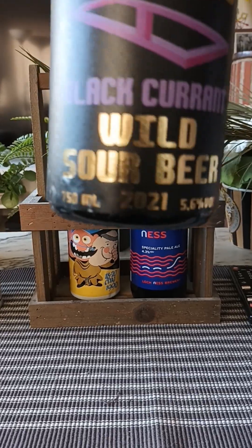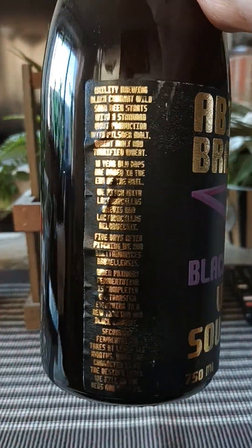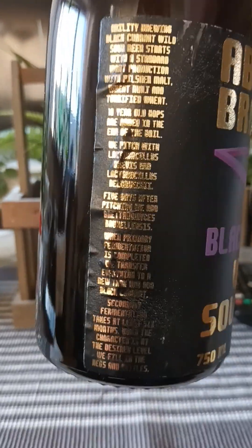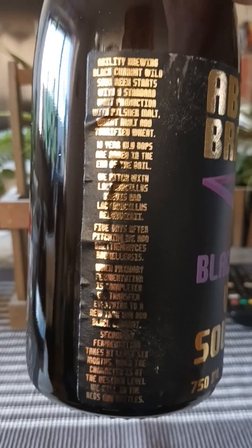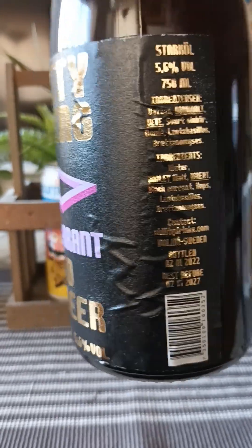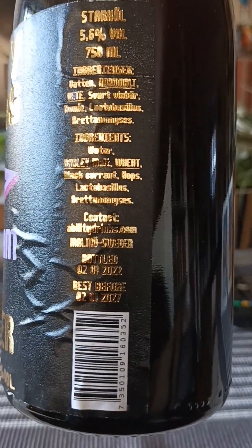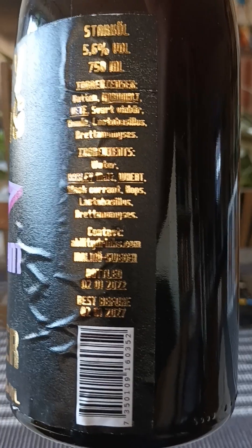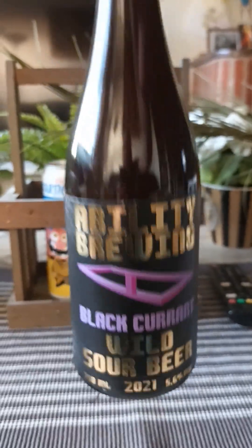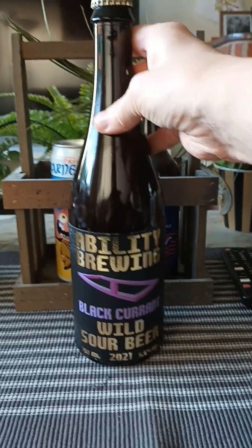There you can see it — 5.6%, big 750ml bottle. Here's a big description of how the beer is made, but it's really hard to see on the label. Basically 5.6%, 750ml: grains, water, barley malt, wheat, black currants, hops, lactobacillus, and brettanomyces. That's what we have, with a thick neck bottle cap on it.